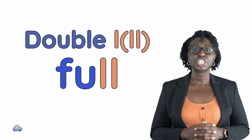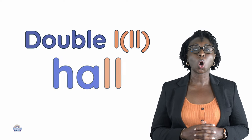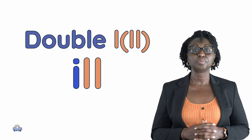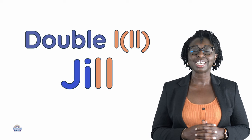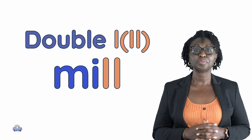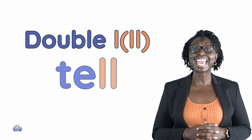Full, gill, haul, ill, jill, mill, pill, tell.